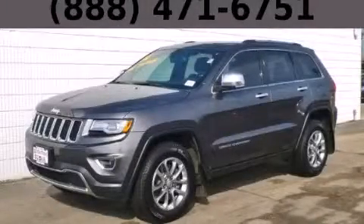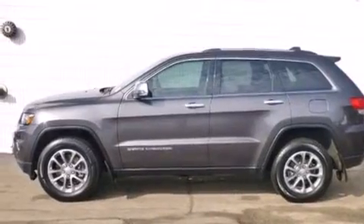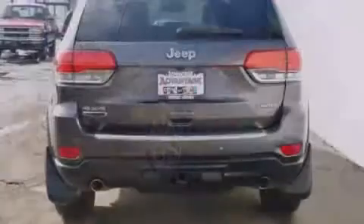This is a 2014 Jeep Grand Cherokee, a vehicle with safety, comfort, and space. It has a 3.0-liter six-cylinder engine, an automatic transmission, and the added safety and control of four-wheel drive.